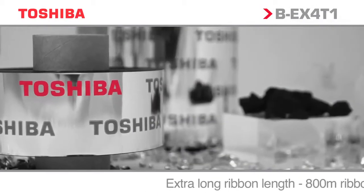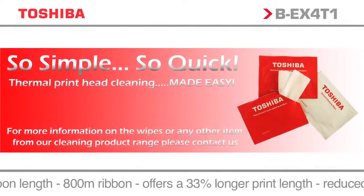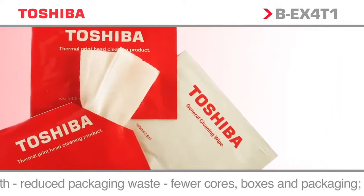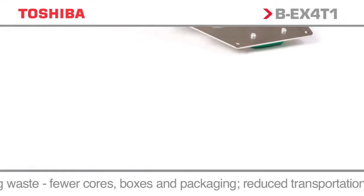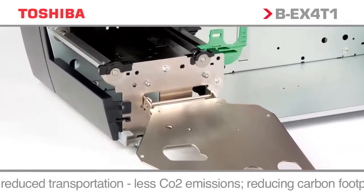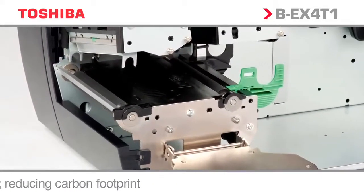Toshiba can offer a total solution, including a full range of approved media, labels, consumables, and cleaning products. A worldwide support network in the majority of countries provides essential peace of mind that, once installed, the printers will be serviced and maintained by experienced engineers and service staff.